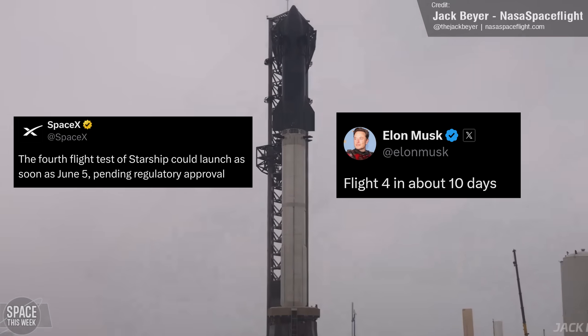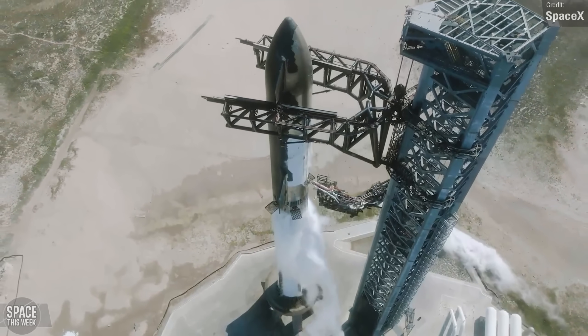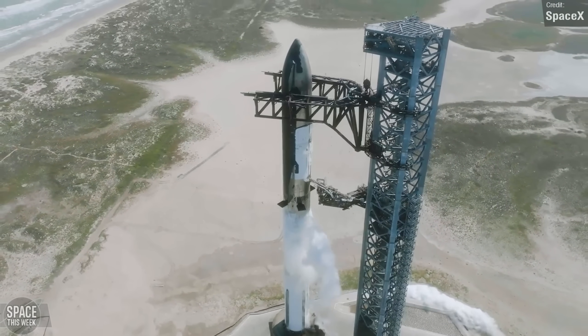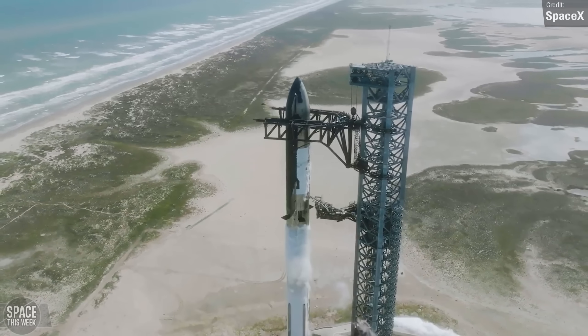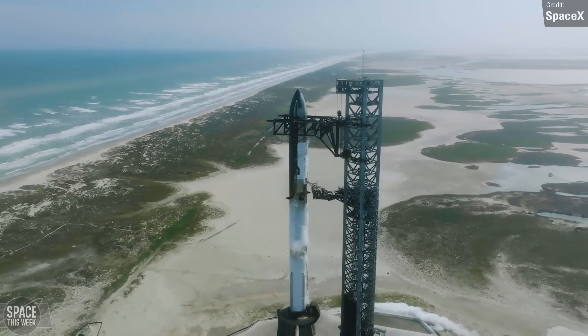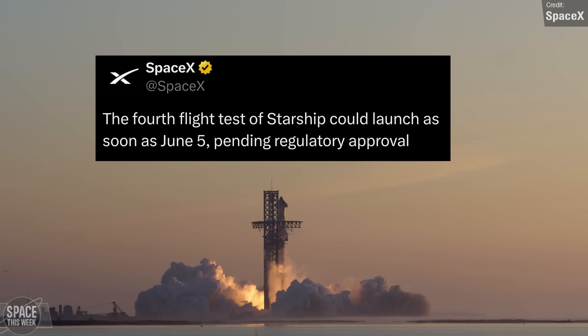But this is not the final stack. Ship 29 still has not had all of its tiles installed, and crucially neither vehicle has had its flight termination system installed — always the very last thing added prior to a launch. So if this stack isn't for launch, it's likely to repeat the wet dress rehearsal. There are road closures in place for the 29th and 30th, so expect it in the first half of the week. If successful, a destack will happen for termination system explosives to be installed, then restack and launch. SpaceX's official line is no earlier than the 5th of June, so mark your calendars.